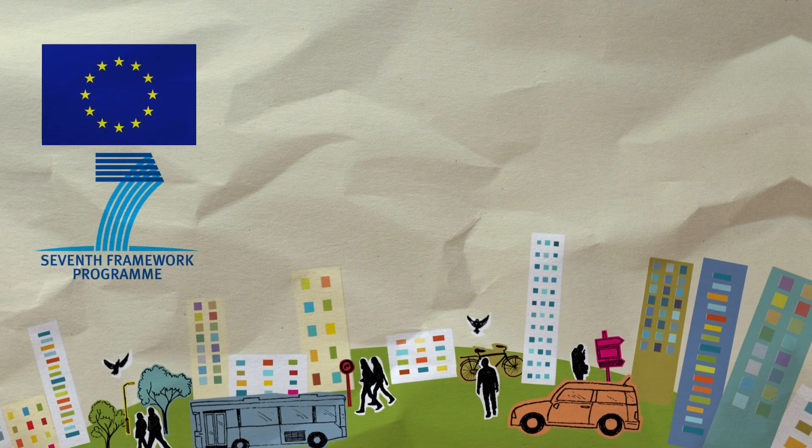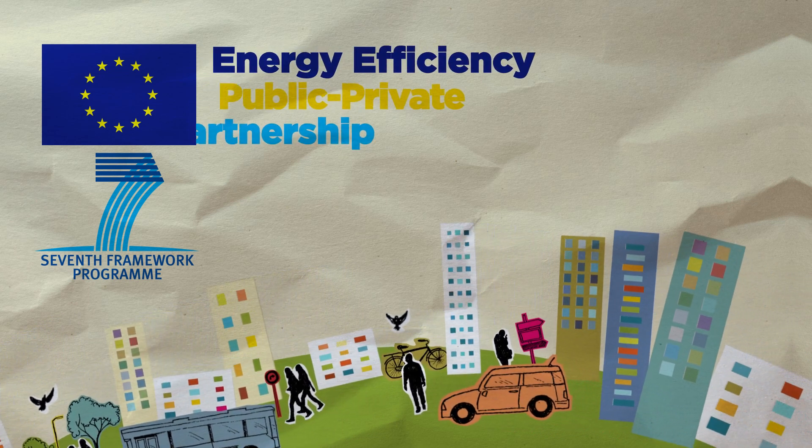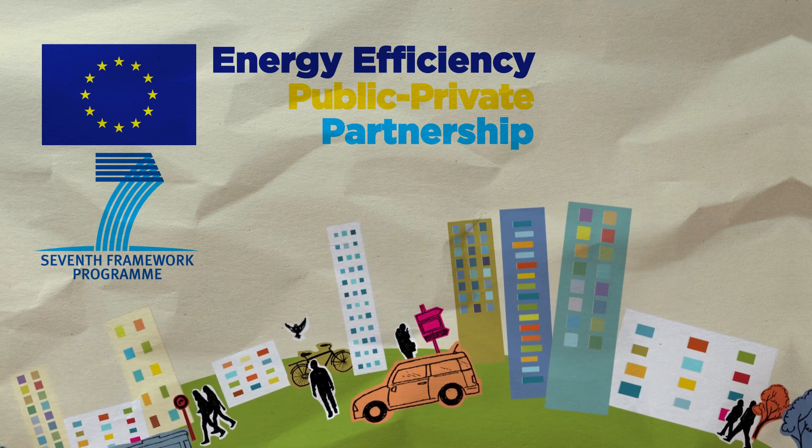In 2009, the European Commission launched an ambitious program to tackle these challenges. It is financed jointly by industry and the European Commission under the 7th Framework Programme for Research.